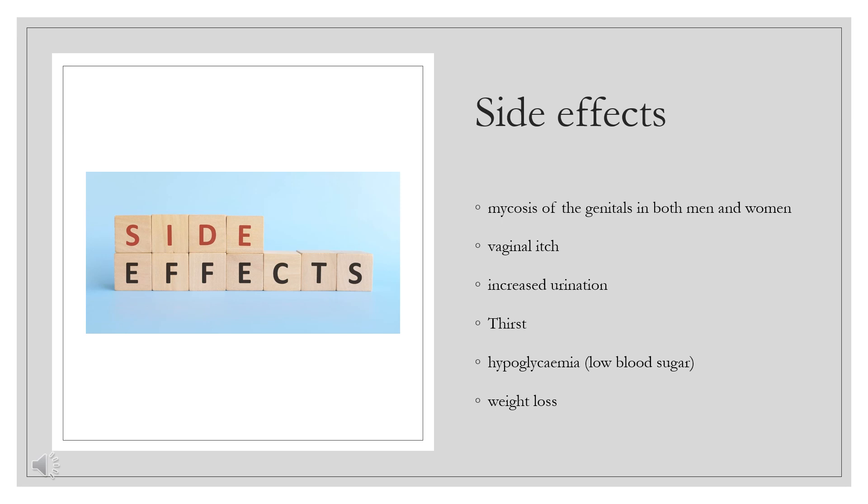A rare but life-threatening side effect of gliflozins is ketoacidosis. It occurred in 3 patients, 0.1%, in Ertugliflozin studies. To lessen the risk of developing ketoacidosis, a serious condition in which the body produces high levels of blood acids called ketones, the FDA has approved changes to prescribing information for SGLT-2 inhibitor diabetes medicines to recommend they be stopped temporarily before scheduled surgery. Ertugliflozin should be stopped at least 4 days before scheduled surgery.